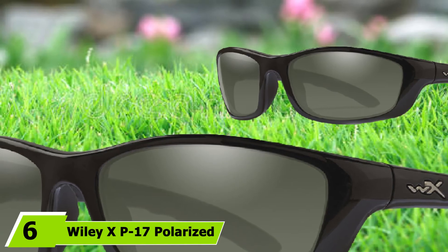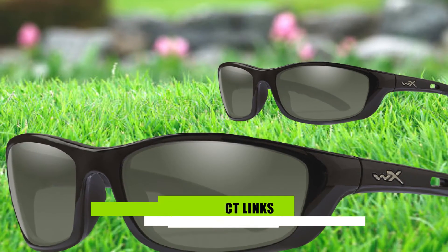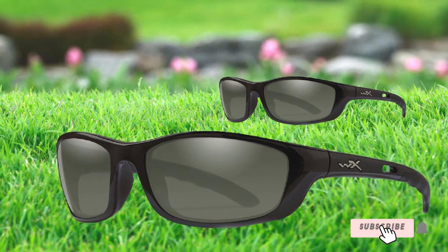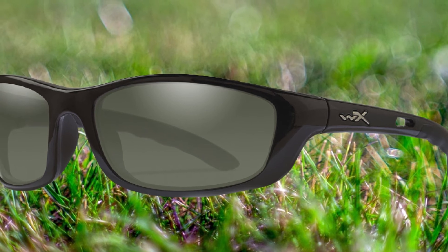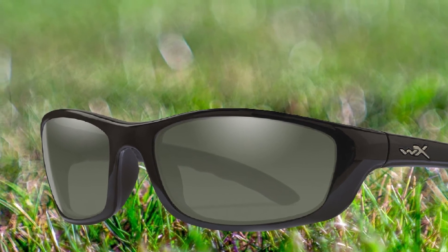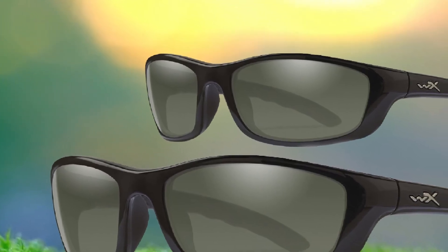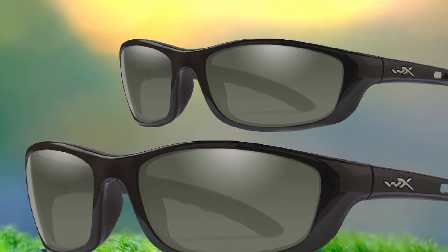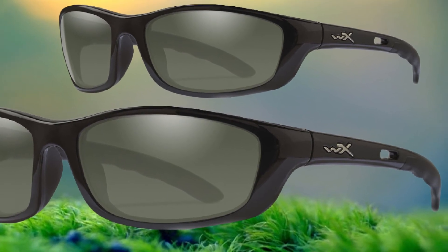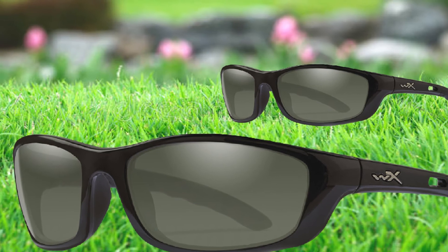The number 6 position is dominated by Wiley X P-17 Polarized Sunglasses. Founded by military veteran Miles Freeman in 1987, Wiley X specializes in creating safe eyewear for use by members of the U.S. Armed Forces. The Wiley X P-17 polarized sunglasses bring the brand's high safety standards to the civilian market, with shatterproof selenite polycarbonate lenses that meet the ANSI high-velocity and high-mass impact standards. With these glasses, you won't have to worry about flying hooks and sinkers. The fully polarized lenses also offer 100% UVA and UVB protection and feature an AT shell coating that resists scratching even in the most extreme fishing environments.